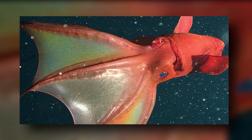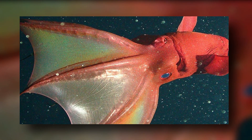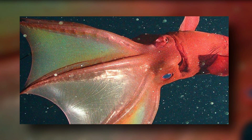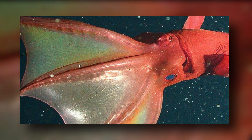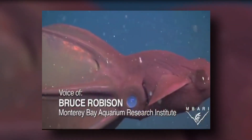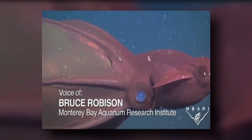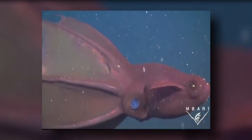When startled, a vampire squid inverts its webbed arms, producing a cloak that covers its mantle. This motion exposes spiky-looking fleshy appendages called cirri on the back of its webbed arms, which are usually iridescent. A vampire squid can be a reddish rust color or black, and its color varies by region — off the coast of California, vampire squids are rust colored, but in other parts of the world they are black.